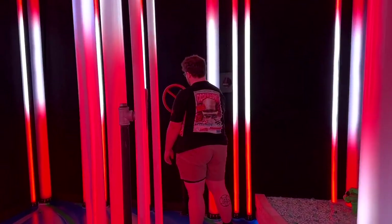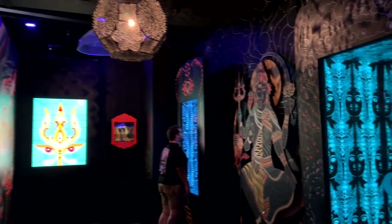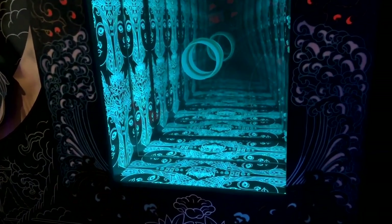I cannot recommend the Fairgrounds highly enough. It is so, so cool. This is just a tiny little piece of what is out there — you've got to go out there and check it out for yourself and get involved in this world. You'll be able to spend several hours with the family just going through this.